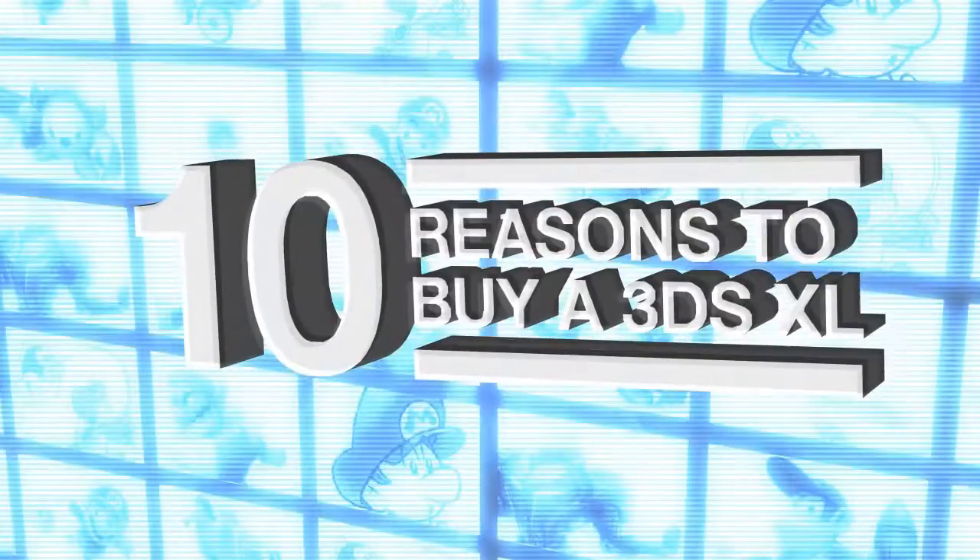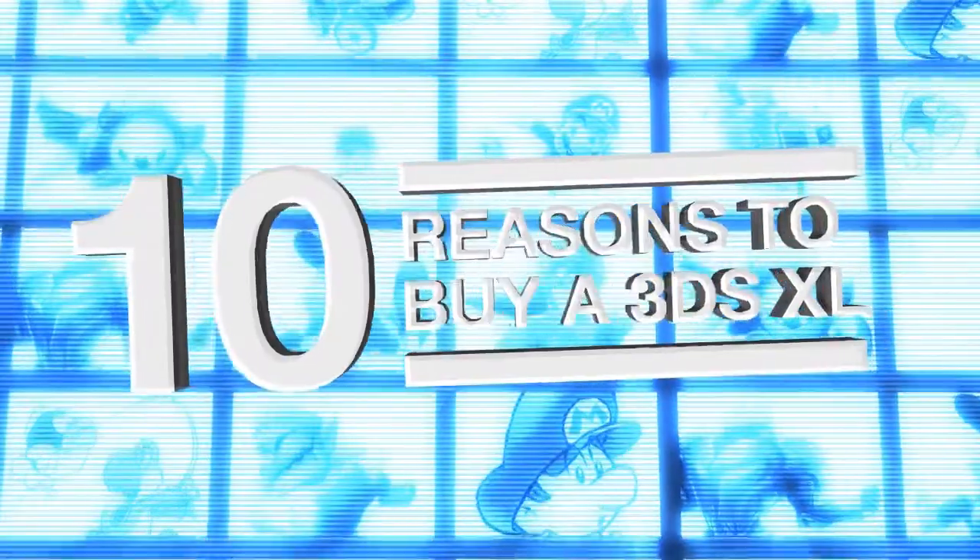We're halfway through the feature, but that doesn't mean the remaining reasons are any less valid. On the contrary, we've got some surefire reasons to buy coming right up.